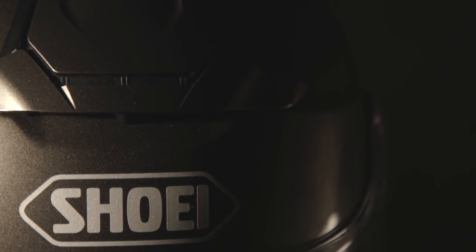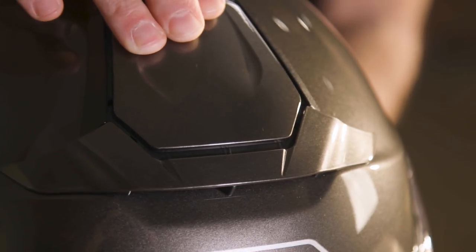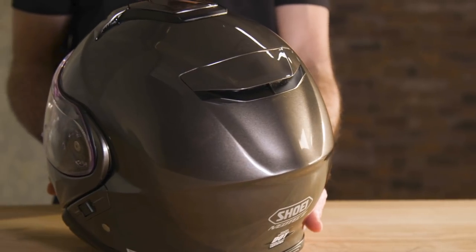Next up we've got the Shoei Neotec 2. Since 2011 when Shoei first introduced the original Neotec, this helmet has been a leader among modulars, and the Neotec 2 makes the cut because Shoei took something that was good and made it even better. You are getting into premium-level pricing here, with this helmet starting at $699. Shoei is renowned for safety, so you get the multiply matrix shell and dual-density EPS. What really stands out is the new aerodynamic design developed after wind tunnel testing — the intake vents on the crown and chin bar integrate seamlessly into the new shape, and the exhaust out back is big and moves a lot of air.